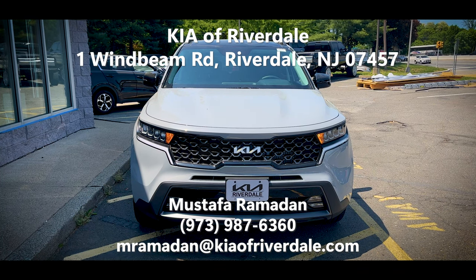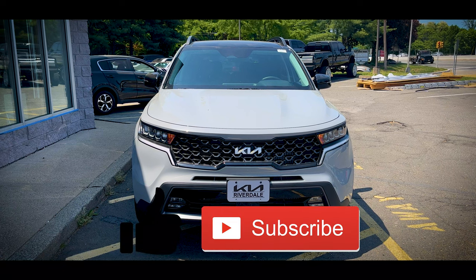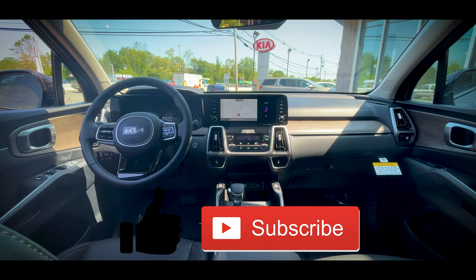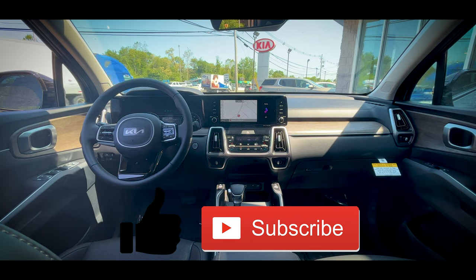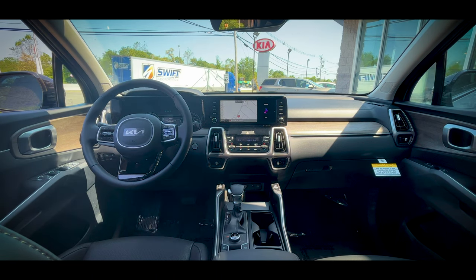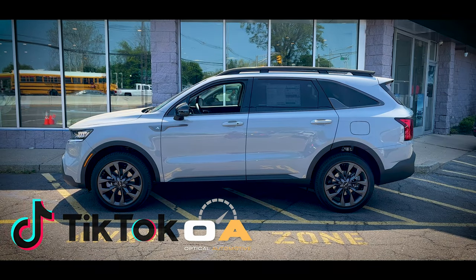Let me know your thoughts on the Sorento down in the comments. If you enjoyed this video, please share it with a friend and subscribe — it'll really help the channel grow. Hit the notification bell so you don't miss any new videos, and let me know in the comments what vehicles you want to see on the channel next. Be sure to follow Optical Automotive on TikTok. Thanks for watching.